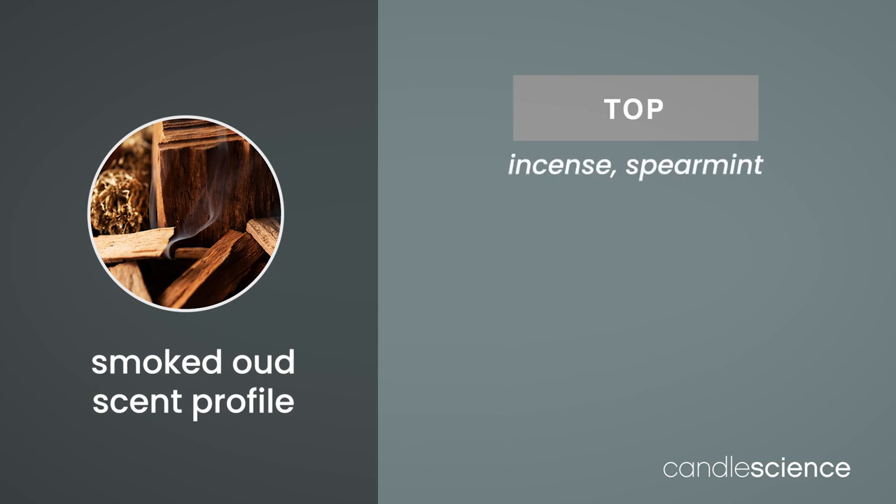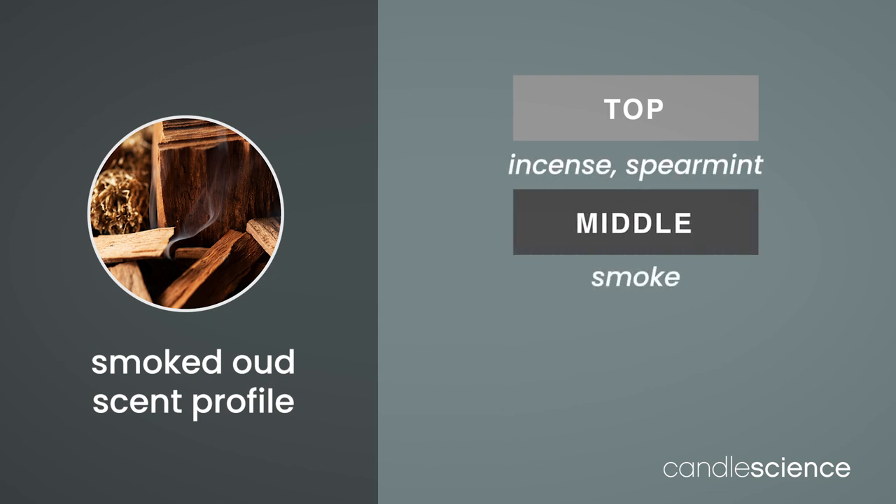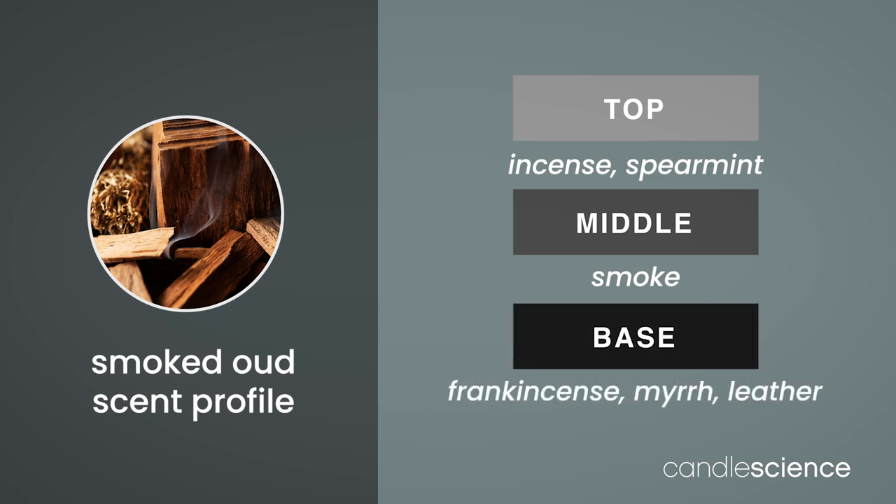Incense and spearmint in the top notes add familiarity, while the middle note of smoke binds everything together. Finally, frankincense, myrrh, and leather deliver a rich and resiny quality in the base notes.